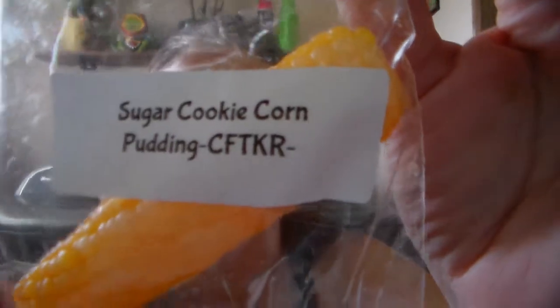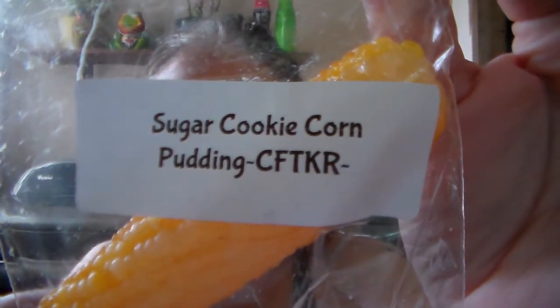And then this one is so cute — Sugar Cookie Corn Pudding. I've never smelled corn pudding. This one smells really good too, and look at this corn design — isn't it adorable? Oh my gosh, that is so cool, I love it. It's sweet and kind of bakery — I definitely get sugar cookie but there's something else which is the corn pudding, but I can't tell you exactly what it smells like. But I love it, it's so adorable.